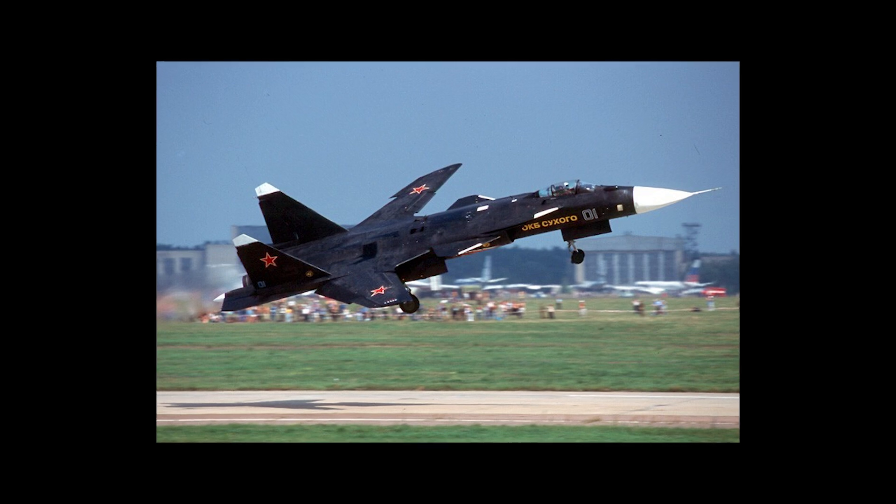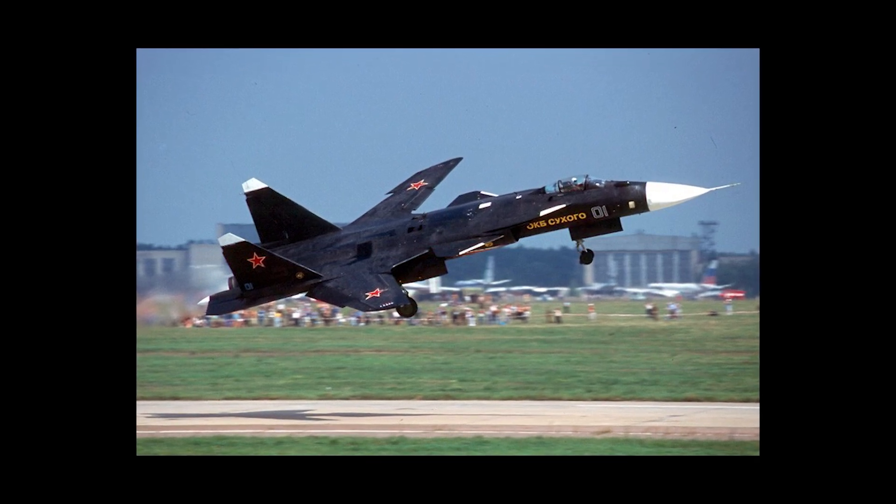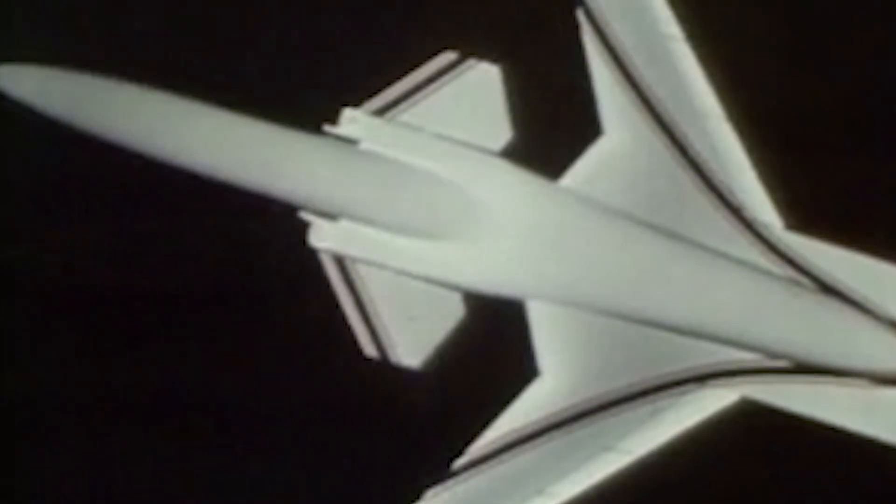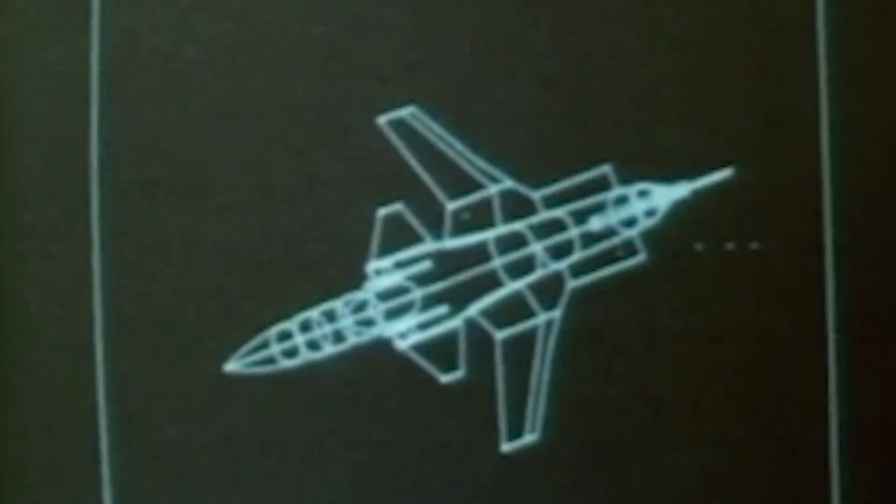In the end, only one prototype was built before the project was canceled. Since then, the idea of a forward-swept wing aircraft has not been revisited. Although this configuration was shown to have interesting results, it also had some major drawbacks.